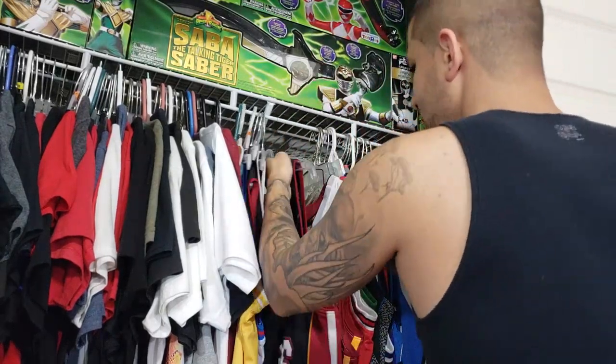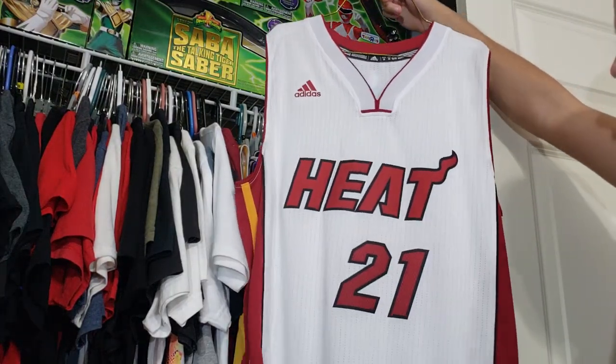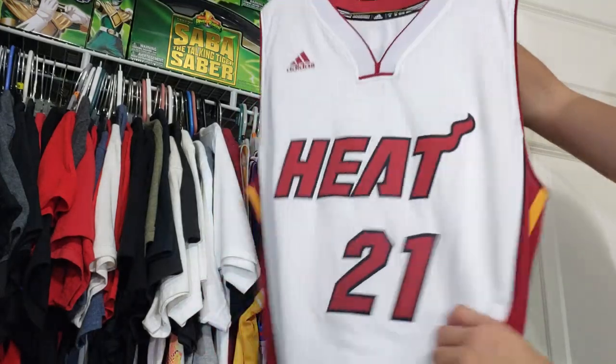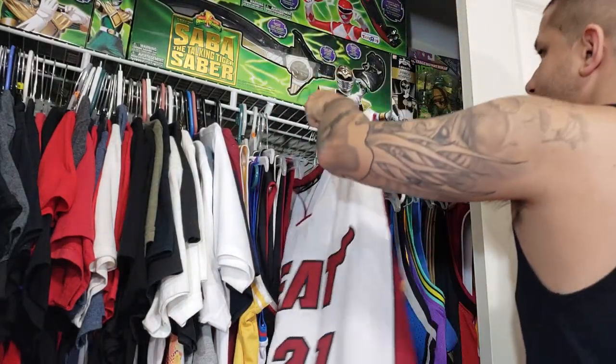This was a Christmas present from my boss — it's an Adidas white side jersey. It's a size too big; I'm skinny and wear a small, so this is a medium. I've only worn it maybe twice.